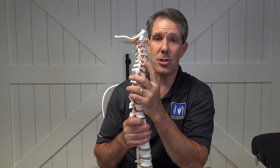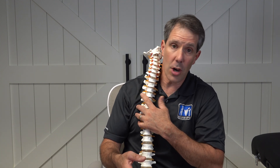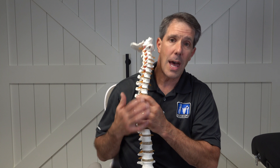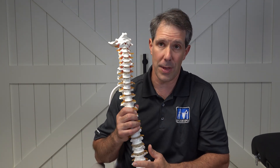The other thing that can happen is you can have pain that goes down your arm. It can go into your chest, which happens more often than we think. And you can also get pain going down into your shoulder blade. So it doesn't have to be radiating pain just into the arm and into the hand, like most people think.